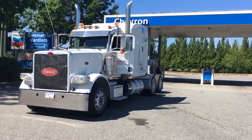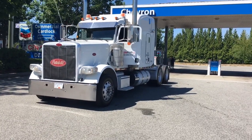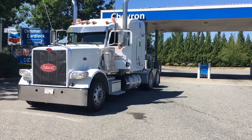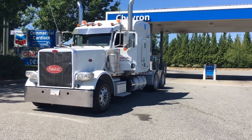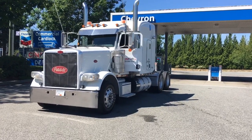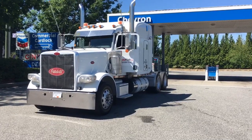Axle model RT40-160, they are super forties. The ratio is 3.90. Rubber all the way around 11R22.5, on aluminum rims all the way around inside and out. Wheelbase is 244 inches, twin fuel tanks 150 and 120 gallon, and a 63-inch single sleeper.